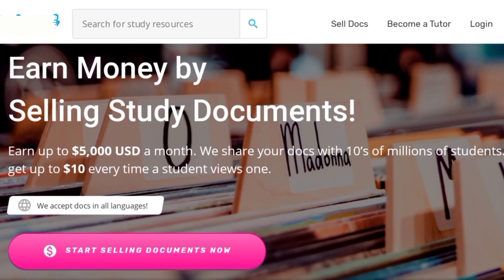Now, if you studied beyond secondary school — whether it's polytechnic, university, technical college, whatever it is — and you have your old lesson notes, on this amazing website you can upload your lecture notes and lesson notes. Earn money by selling study documents, up to $5,000 every month. They share your document with tens of millions of students and you earn $10 each time a student clicks on your link.